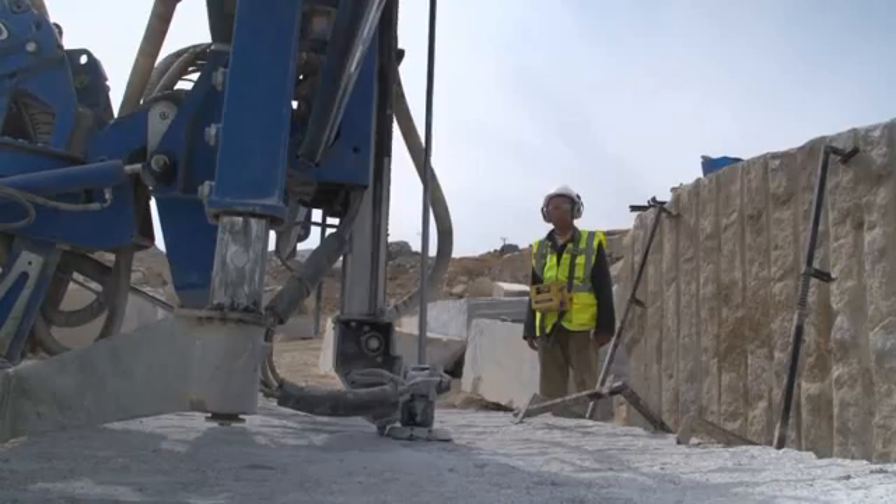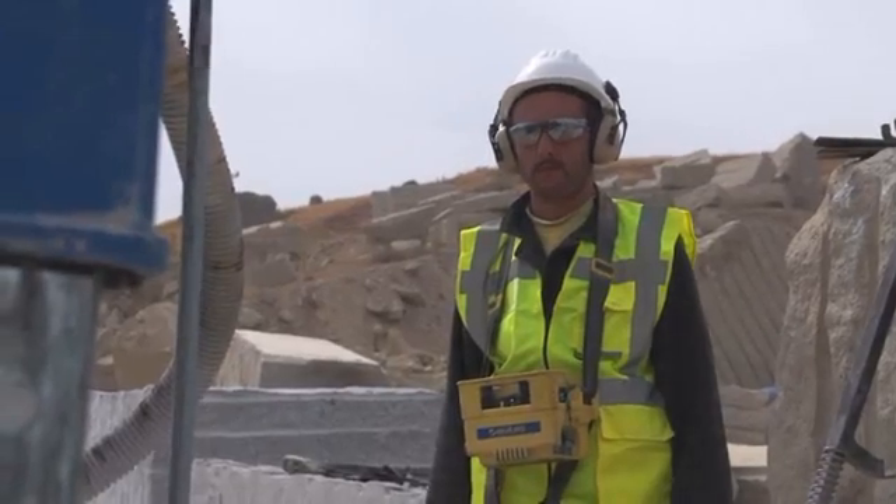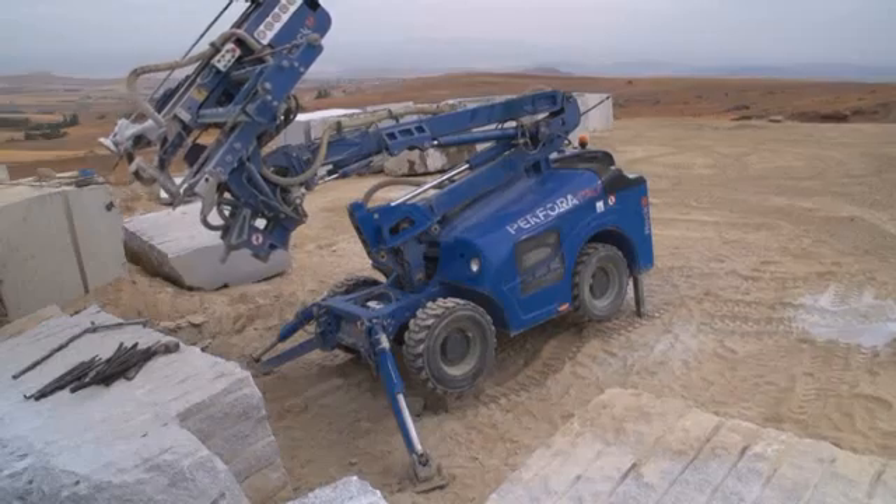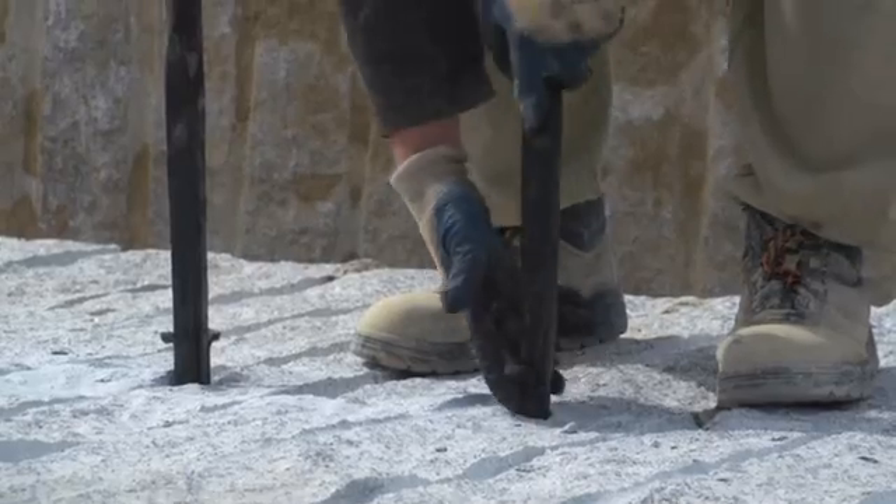Once the Rock Buggy has drilled all preset holes in a perfectly aligned row — here with a distance of 15 centimeters — the operator just has to back the machine up and add the finishing touch.